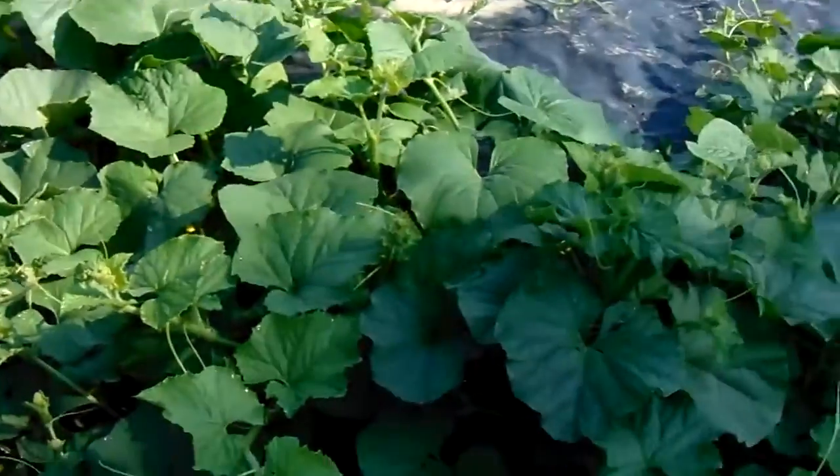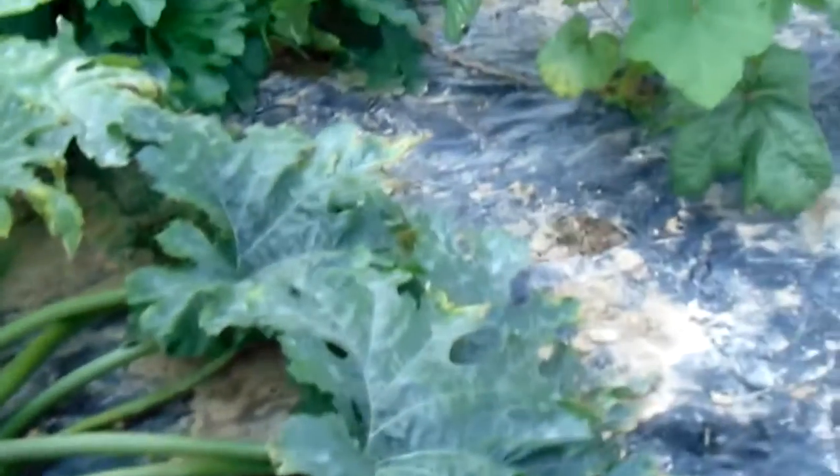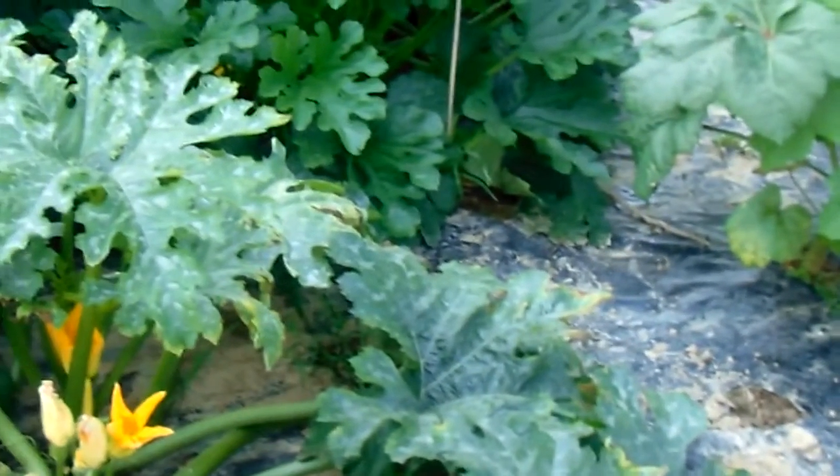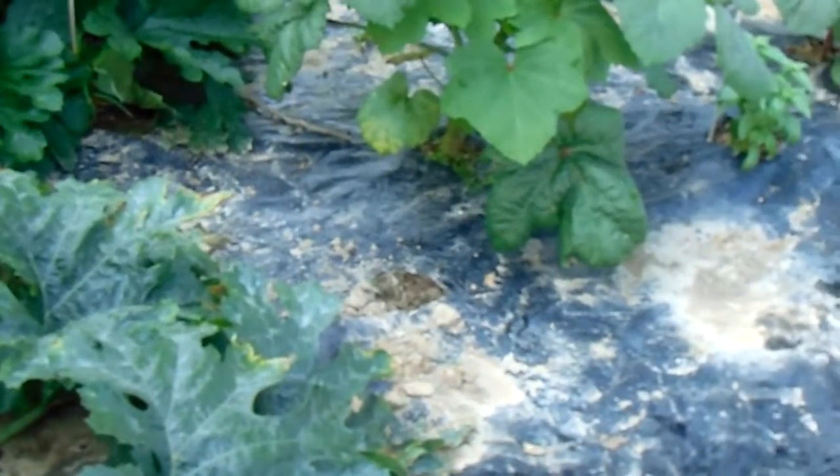Anything that starts to die off, I really seriously have to question about the stuff they're spraying in the sky, folks. There's no reason for this stuff to be dying off. This has all got fertilizer in here, mixed in really well earlier in the year. We put 15-15-15 fertilizer. We tilled this up — tilled all this up. The plastic wasn't even on here. Tilled it up and tilled 15-15-15 fertilizer on it all.